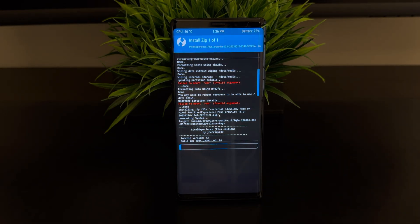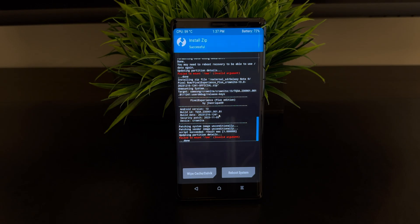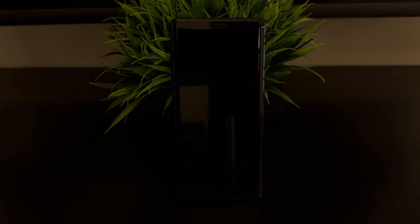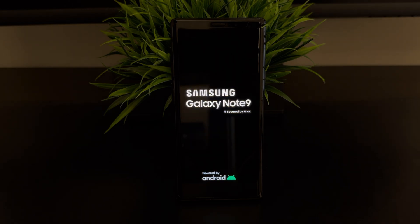This will begin the installation process. The installation might take 5 to 6 minutes, so let me just fast forward this. After flashing, go ahead and reboot the system. The first boot might take a little longer than usual, but don't worry, that's completely normal.